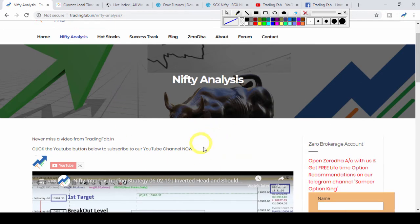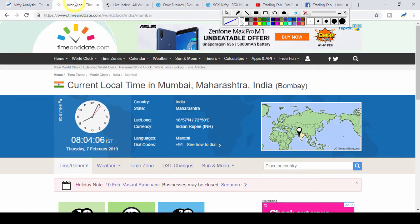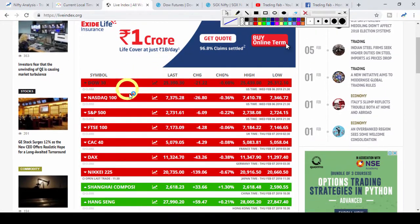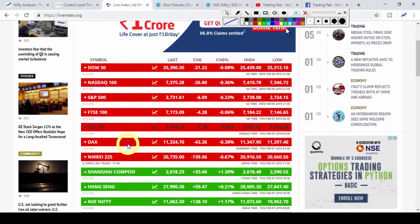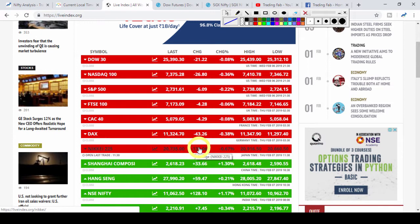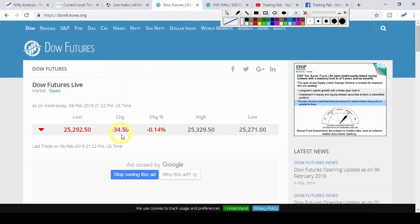In European markets, there was a little pressure. Asian markets are open — Nikkei is up 139 points. In the Hong Kong market, there is a holiday as New Year celebrations are ongoing. Dow Futures are up 34 points.